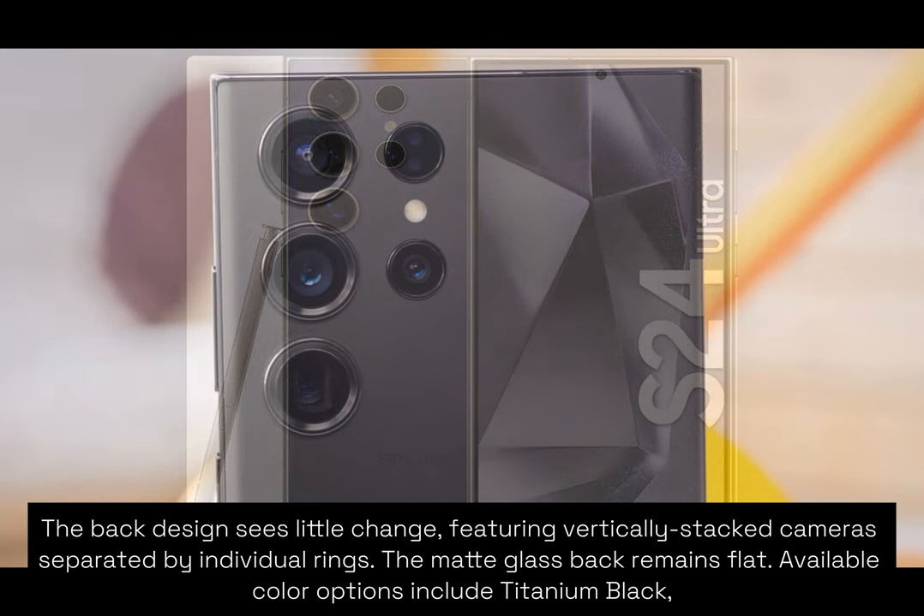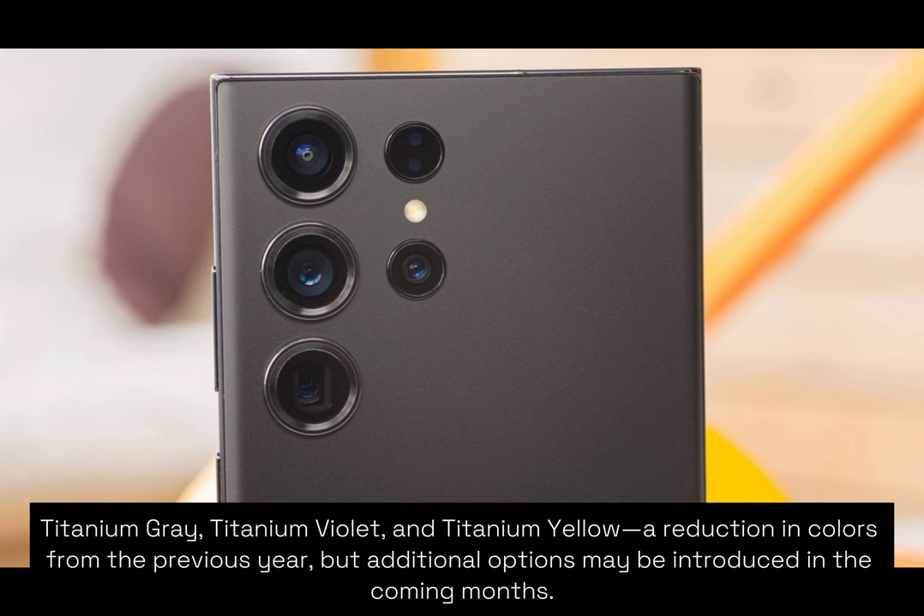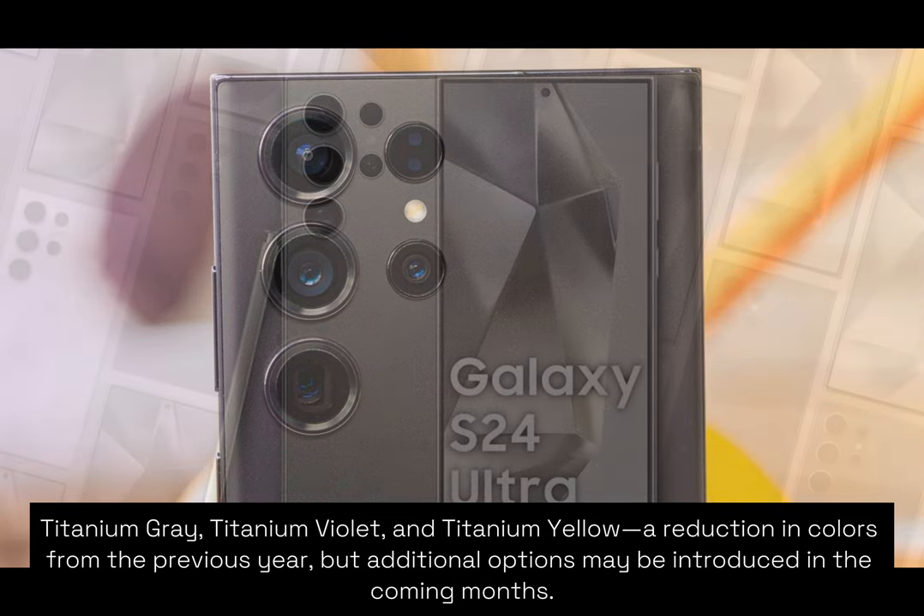The back design sees little change, featuring vertically stacked cameras separated by individual rings. The matte glass back remains flat. Available color options include titanium black, titanium gray, titanium violet, and titanium yellow — a reduction in colors from the previous year, but additional options may be introduced in the coming months.